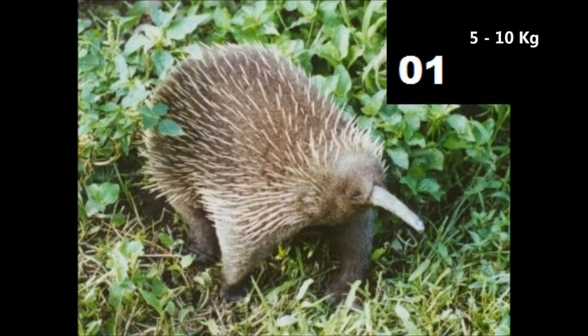These animals weigh between 5 and 10 kg or between 11 to 22 lbs and have a body length of 60 to 100 cm or 24 to 39 inches. The eastern long-beaked echidna can be distinguished from other echidnas in that they have five claws on their forefeet and four claws on their hind feet.